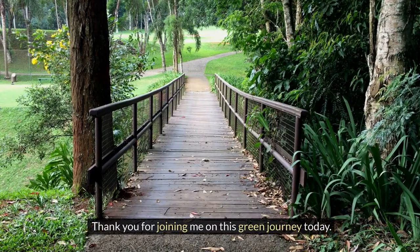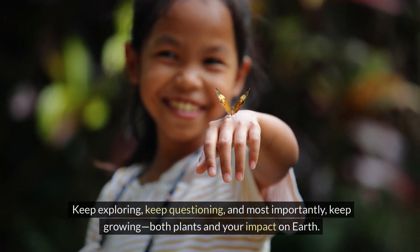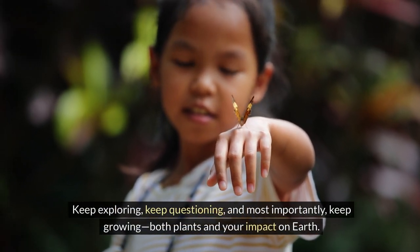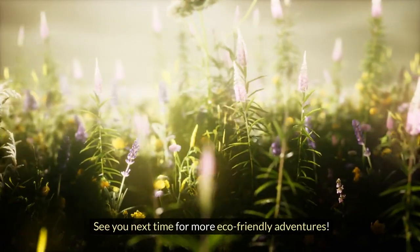Thank you for joining me on this green journey today. Keep exploring, keep questioning, and most importantly, keep growing — both plants and your impact on earth. See you next time for more eco-friendly earth ventures.